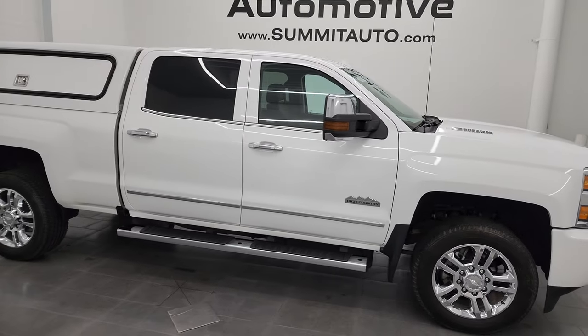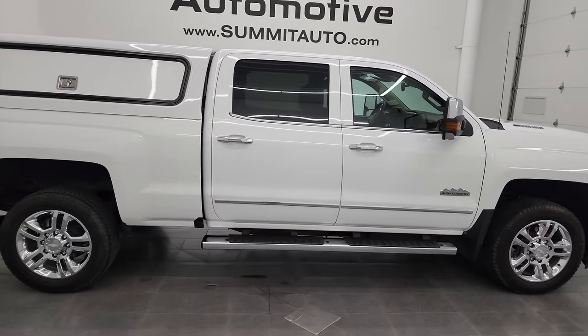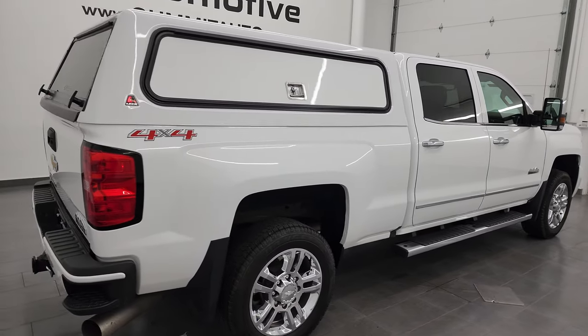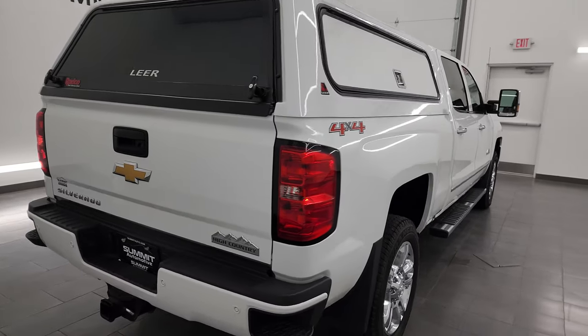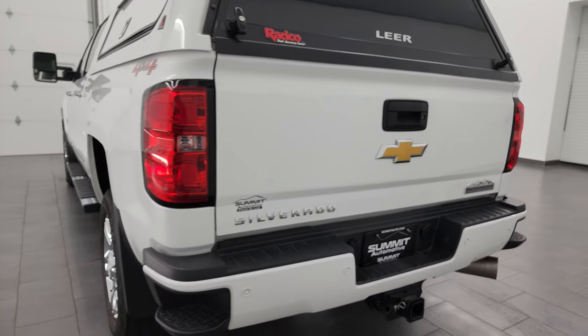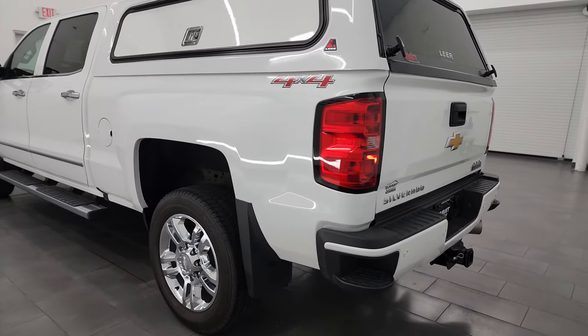Hey, this is Brett and this 2016 Chevy Silverado 2500 Crew Cab Short Box High Country is stock number 14092Z. I'm here at Summit Automotive in Fond du Lac, Wisconsin, your new and used heavy duty truck headquarters.